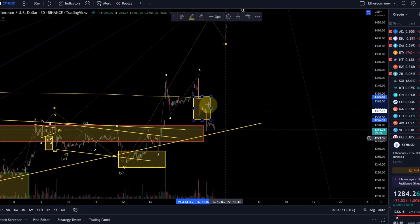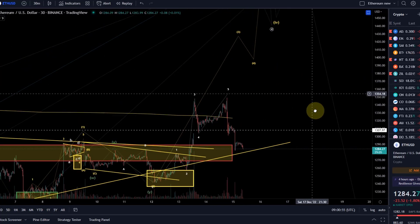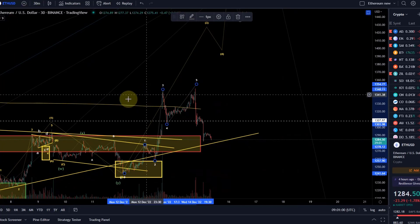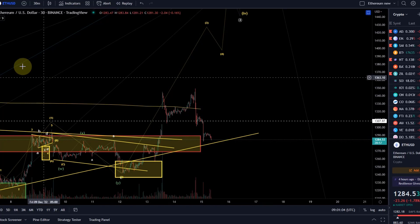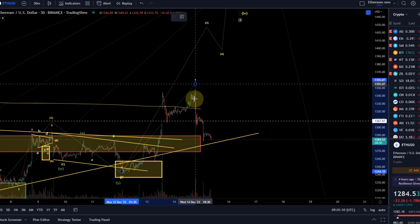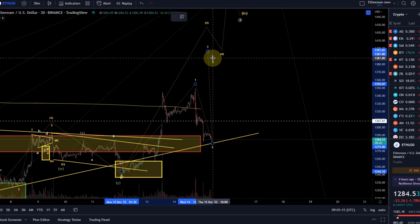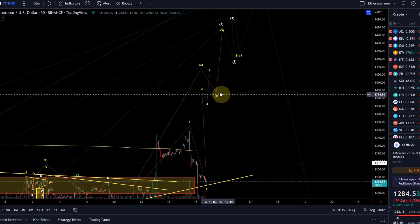I'm going to take out the support box because it's not relevant anymore. I'll also remove the sub-waves since we don't really need them. I am labeling this five-wave move that we just saw as a wave 1 in itself. We are coming down in a wave 2, and then there will be a 3, 4, and 5. So this is the next likely option.